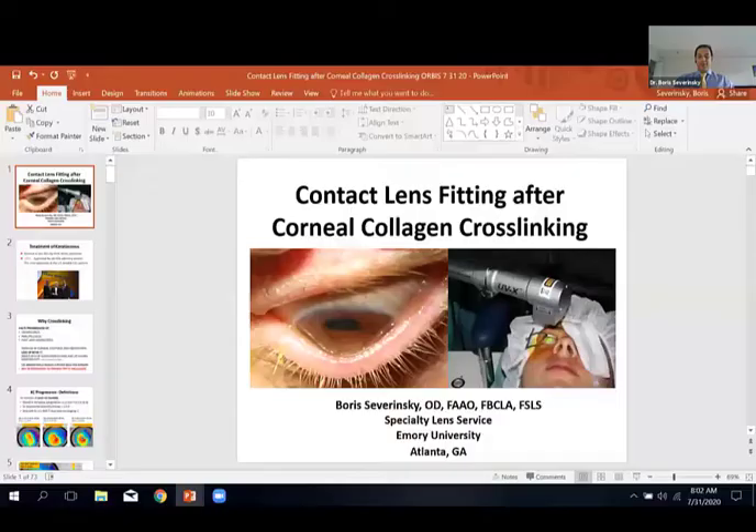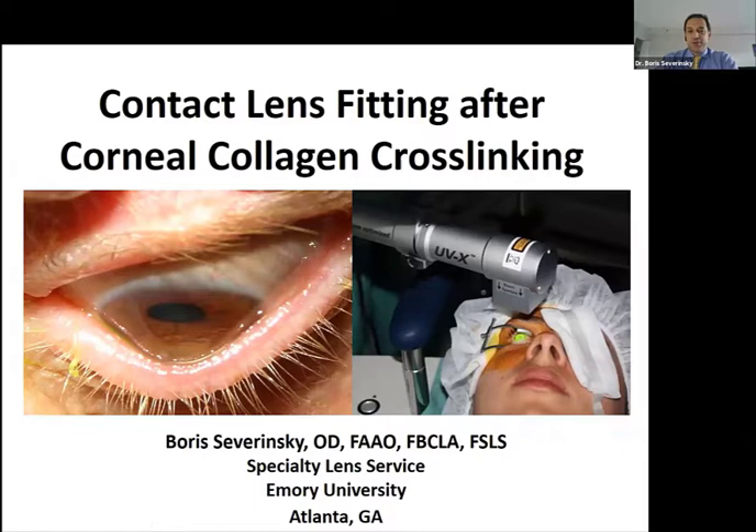My name is Boris Sewerinsky, a contact lens specialist from Atlanta, Georgia, working with Emory University. Today we will be discussing our approaches to specialty lens fitting after corneal cross-linking.